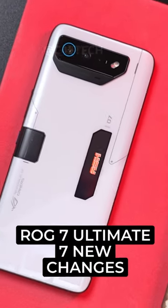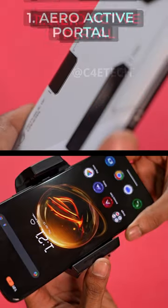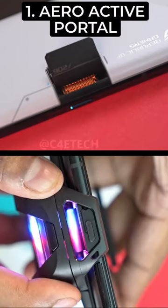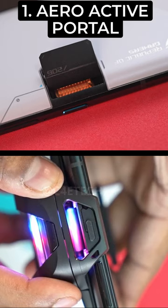Here are 7 changes ASUS has made with the ROG Phone 7 Ultimate. Number 1, there's an aeroactive portal on the back. This pops up to let air from the new aeroactive cooler in, and it makes for better sustained performance.